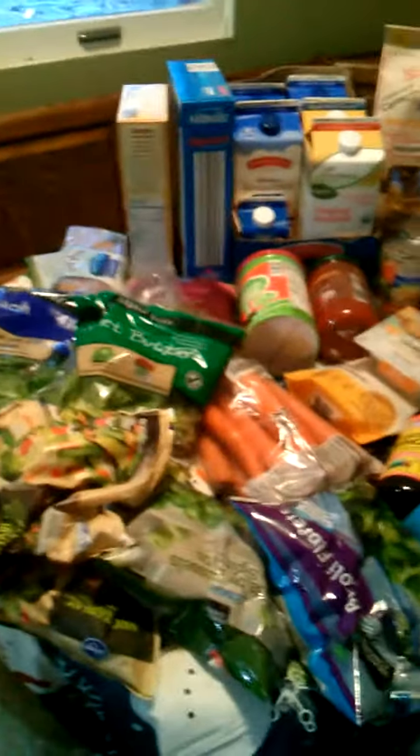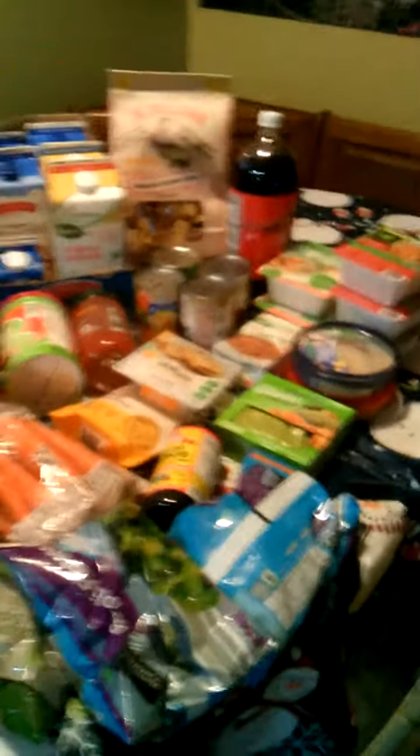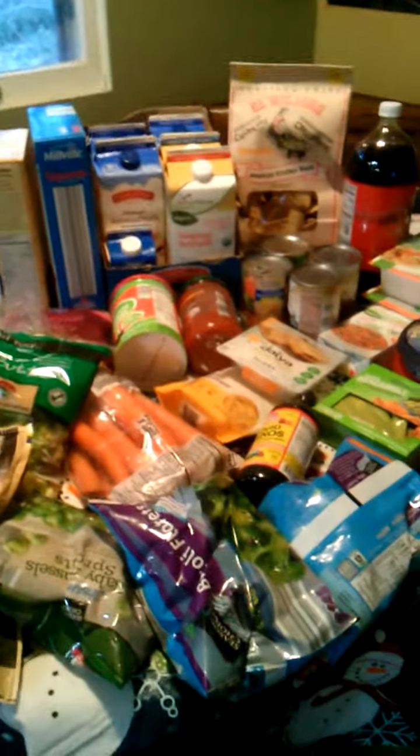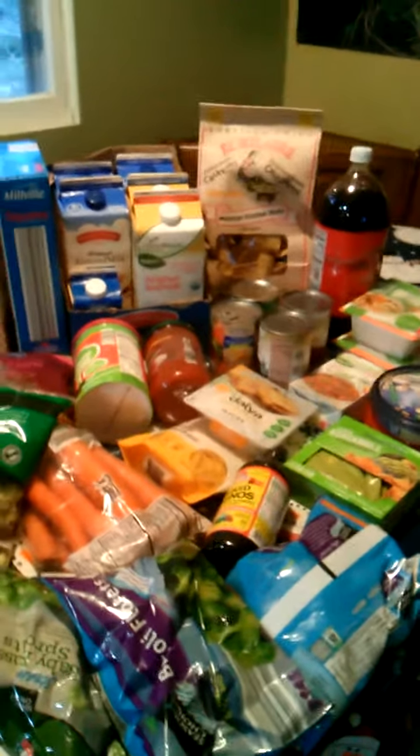This is going to be my first grocery haul. Usually it's a lot more than this and a lot more money, because I just go and get whatever we need, mostly organic. We are gluten-free vegan because I have celiac disease — vegan by choice. But this week we had a really tight budget because some bills hit unexpectedly. So we had $100, and this is for a family of five.